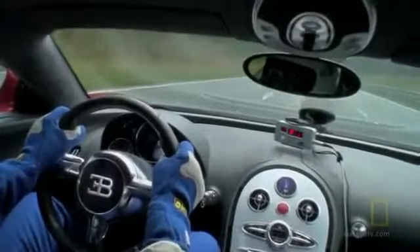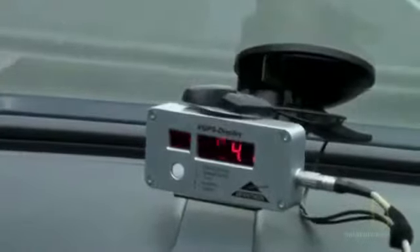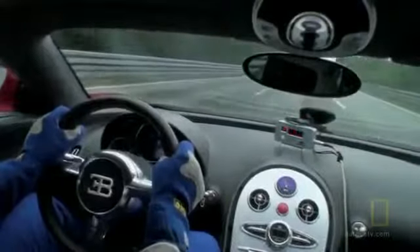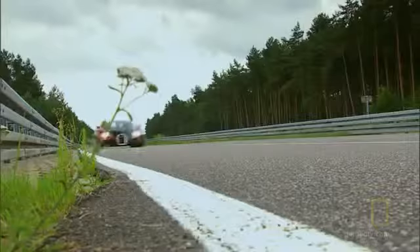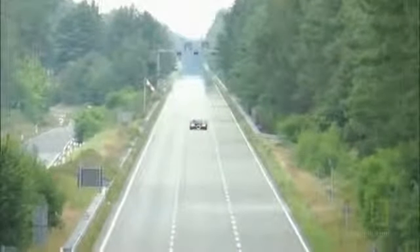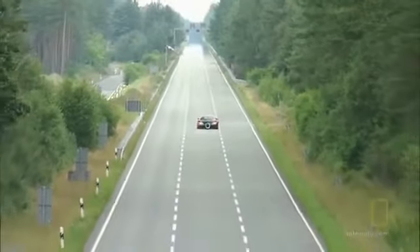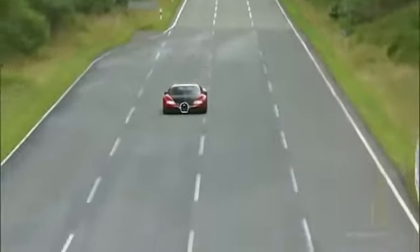Top speed is measured by a GPS unit on the dash, calibrated for Europe, so the magic number is 407 kilometers an hour — that's 253 miles an hour. You have to learn when, what, how: keep the steering wheel centered on the road, full throttle, and wait. The car could actually go faster, as much as 260 miles an hour, but it's computer limited to 253. Above that speed, stability could become a problem.